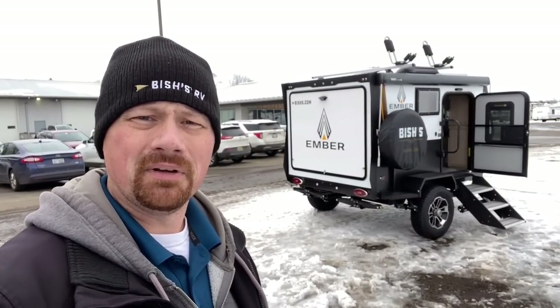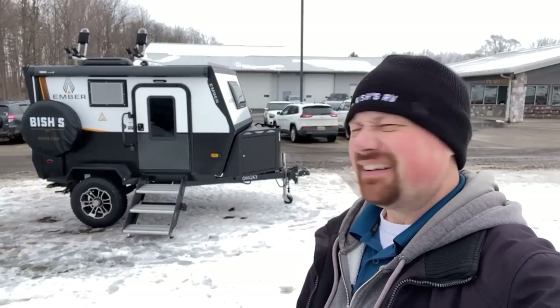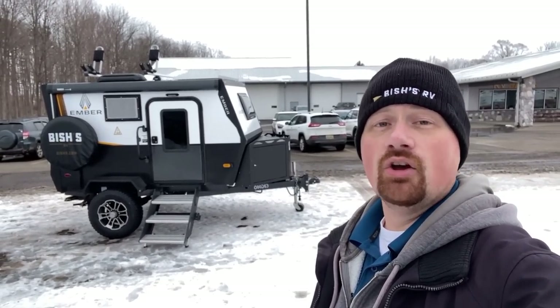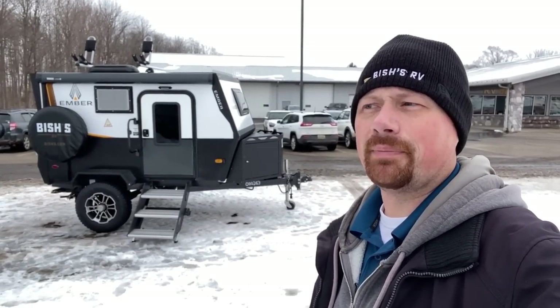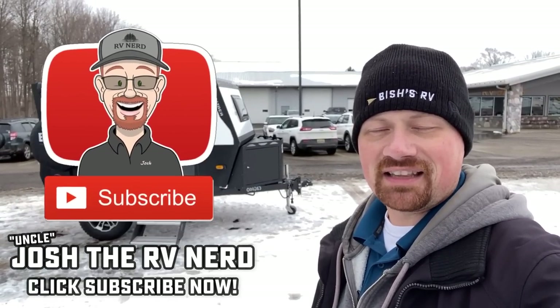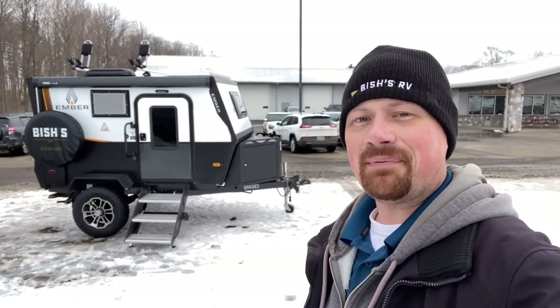So what do you think? Like I said — not for everybody, but she's cute as a prom date. It definitely wouldn't work for me; there's no way my wife would spend a weekend in one of those with me. When we go camping we like a little more space. But if you appreciate the information we brought today, make sure you hit that subscribe button, like our video, and until next time — take care, stay safe, and happy camping!